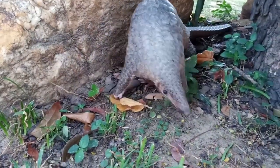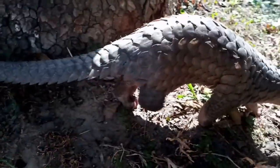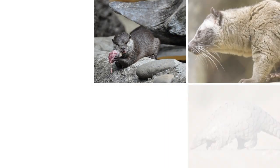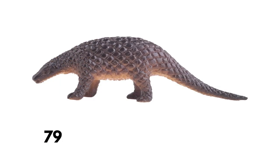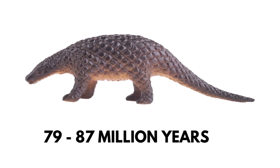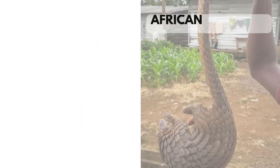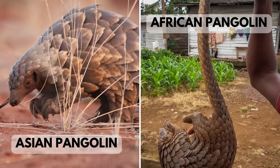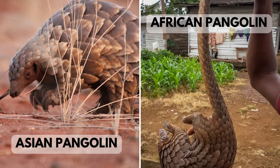Genetic evidence suggests that carnivores are the closest living relatives of pangolins, and together they form a clade termed Ferae. It is estimated that pangolins split from carnivores about 79 to 87 million years ago. The divergence of Asian and African pangolins is thought to have occurred around 38 to 47 million years ago.